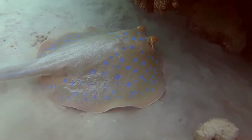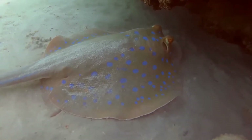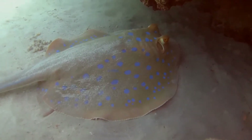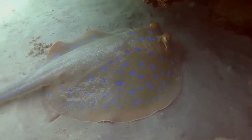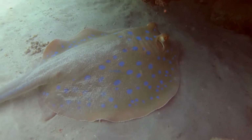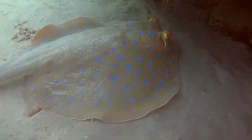Reproduction is aplacental viviparous, with females giving birth to litters of up to seven young. This ray is capable of injuring humans with its venomous tail spines, though it prefers to flee if threatened. Because of its beauty and size, the blue-spotted ribbontail ray is popular with private aquarists despite being poorly suited to captivity.